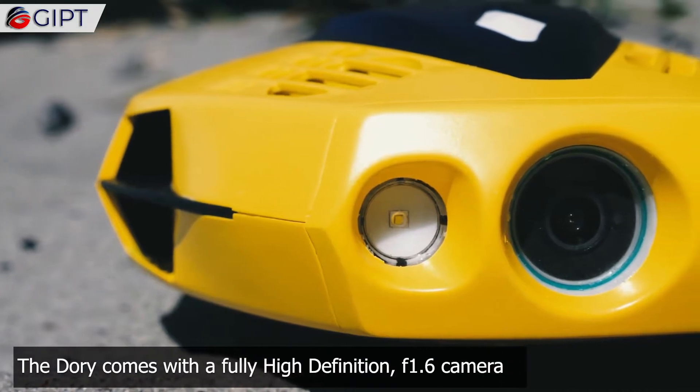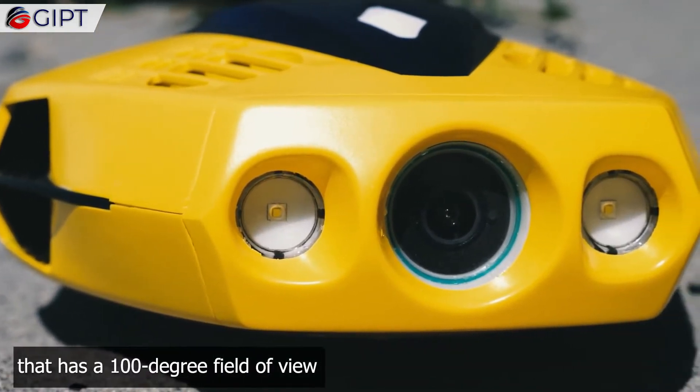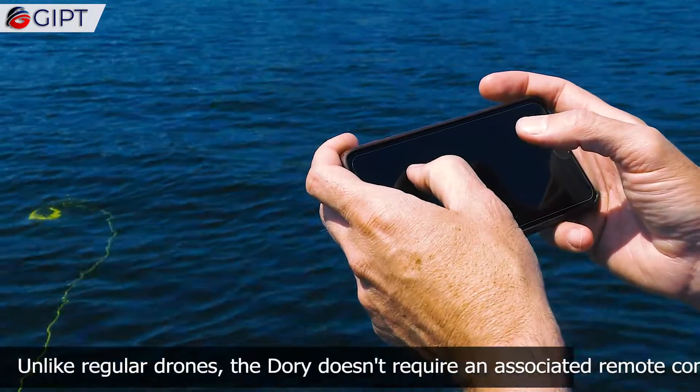The Dory comes with a full high-definition f1.6 camera that has a 100-degree field of view.